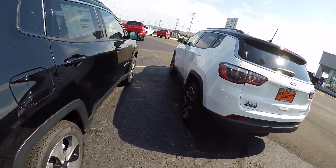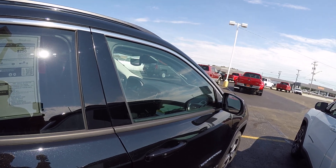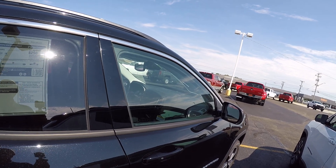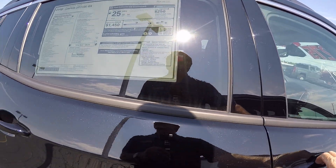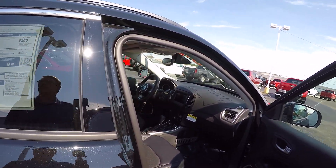A little more information — this has got the 2.4-liter 9-speed automatic transmission. It does have the 7-inch color driver's display, Apple CarPlay, Google Android Auto, and remote start.